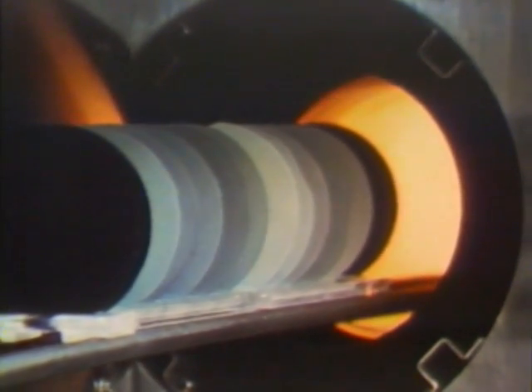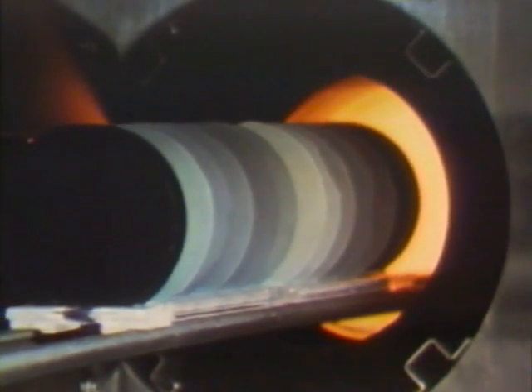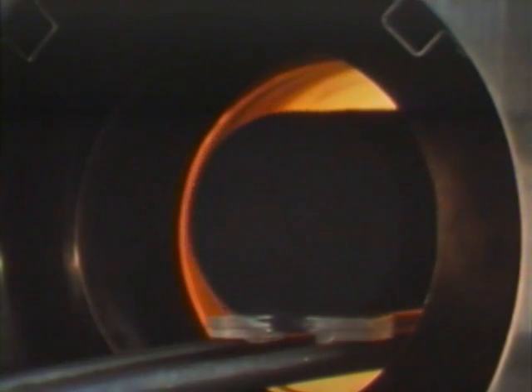Oxidation, or the growth of silicon dioxide on the surface of the wafer, takes place in ovens heated to more than 1,000 degrees centigrade. The temperature is controlled to an accuracy of better than one degree. A computer supervises the entire procedure.